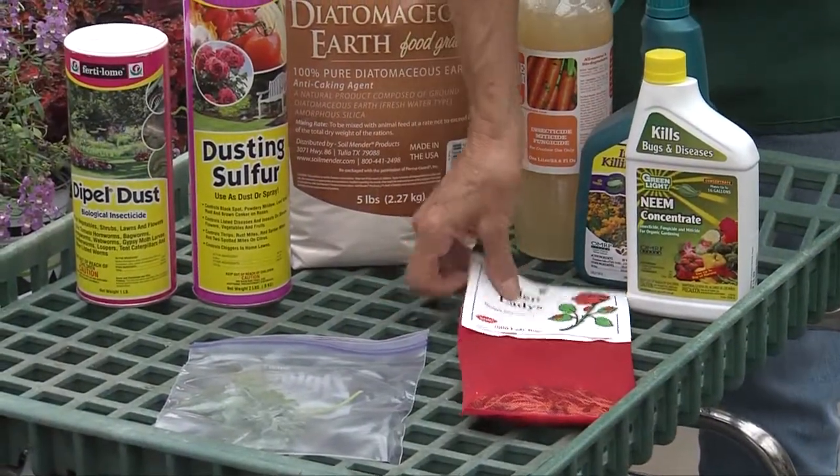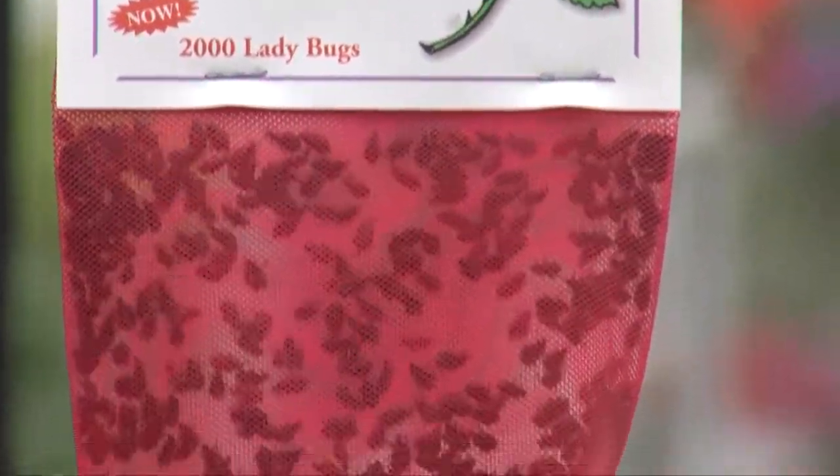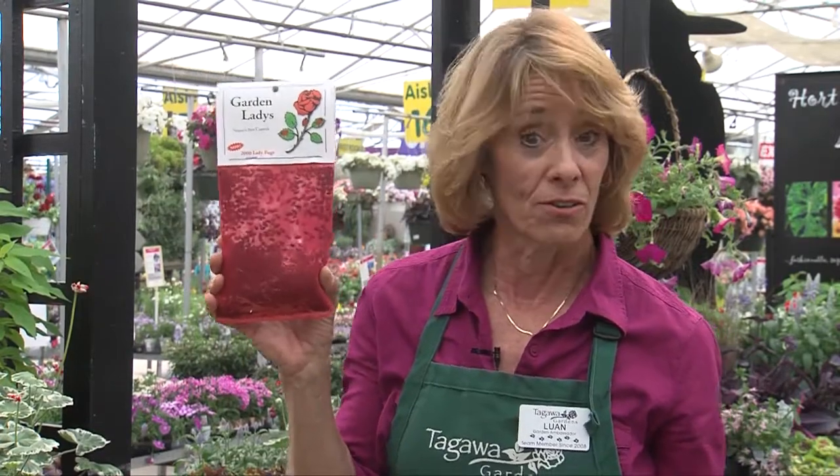Another great way to get rid of aphids: ladybugs. It's a kid-friendly project. Let them out — they will chew up all those little aphids in your yard and then they'll take off and go where there's other food. So they'll last for a while. You don't expect them to last all summer because they have other places to go and other aphids to eat.